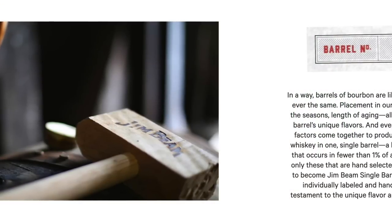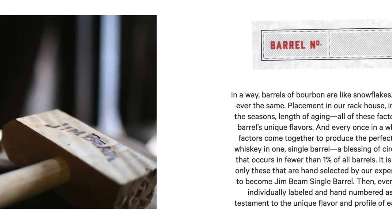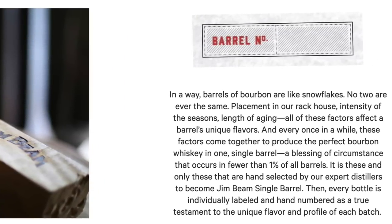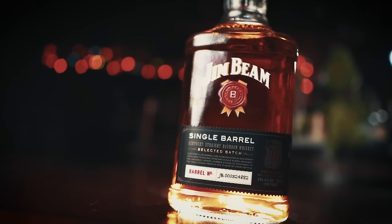So this bottle — according to the website, Jim Beam says: in a way, barrels of bourbon are like snowflakes. No two are ever the same. Placement in the rack house, intensity of the seasons, length of aging — all these factors affect a barrel's unique flavors. Every once in a while, these factors come together to produce the perfect bourbon whiskey in one single barrel, a blessing of circumstances that occurs in fewer than 1% of all barrels. It is these and only these that are hand-selected by expert distillers to become Jim Beam Single Barrel. Every bottle is individually labeled and hand-numbered as a true testament to the unique flavor and profile of each batch. My barrel number is JB000324882, in case any of you have that particular single barrel.